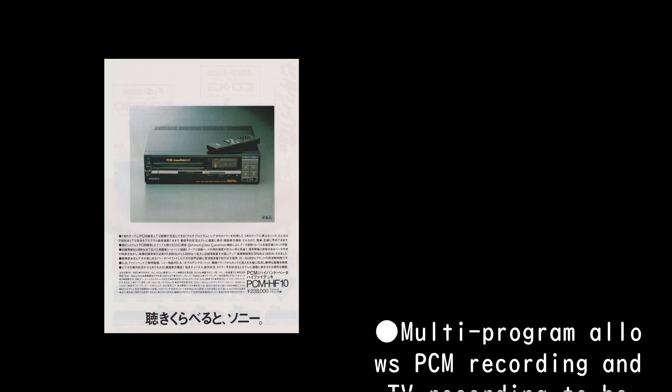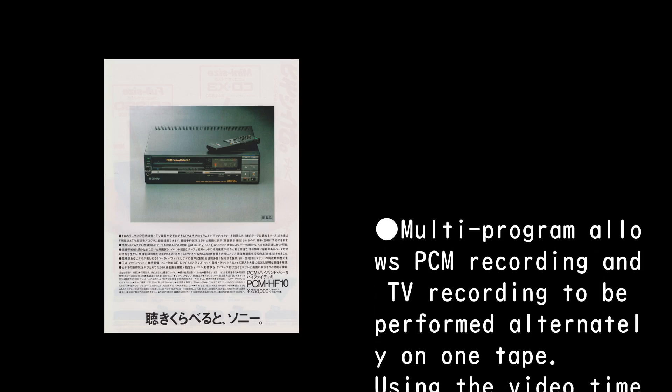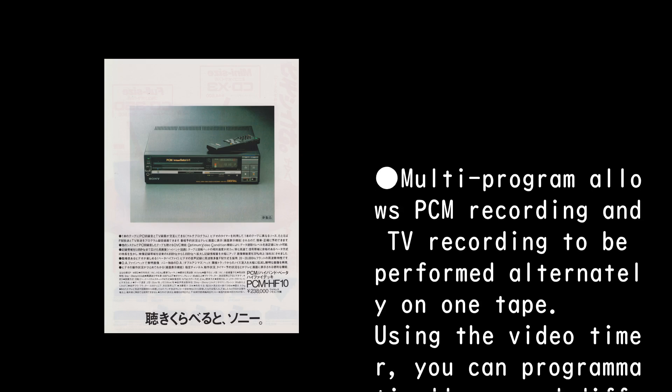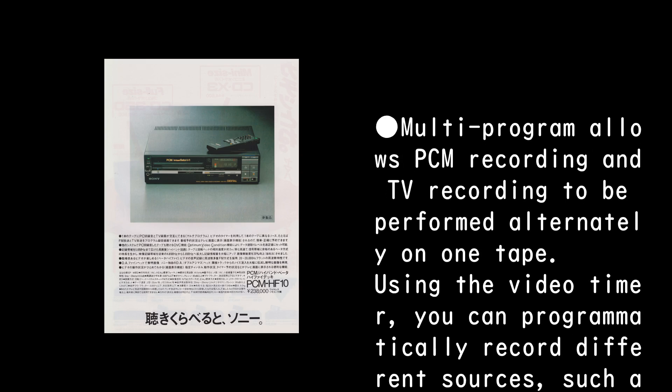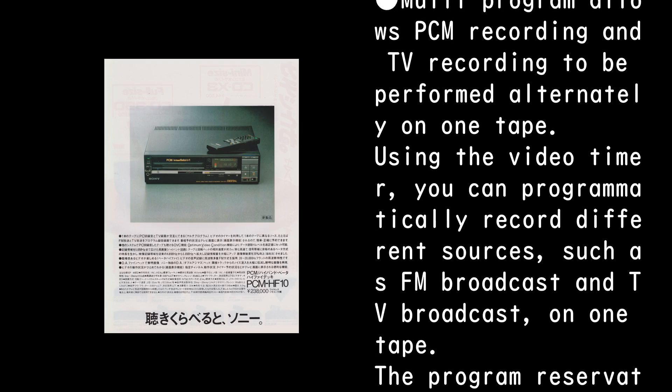Multi-program allows PCM recording and TV recording to be performed alternately on the tape. Using the video timer, you can programmatically record different sources, such as FM broadcast and TV broadcast, on one tape.